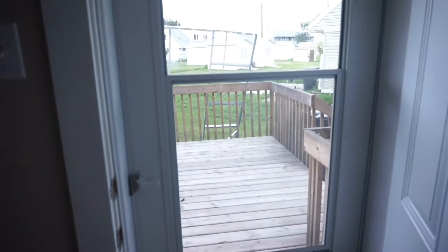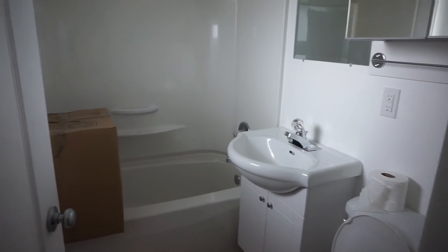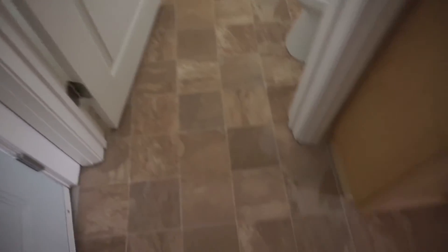Quick little glance at the deck. And our bathroom. Brand new floors, and I like this flooring too — not as much as the wood floor, but I really like it.